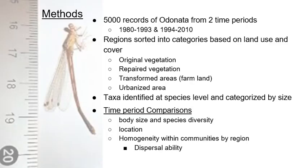They looked at over 5,000 records for each time period. The two time periods ranged from 1980 to 1993 and 1994 to 2010. They used predetermined hydrologic regions and sorted land within them based on land use and land cover. The four categories were: original vegetation, repaired vegetation such as regrown areas, transformed areas like farmland, and urbanized areas. The Odonata were identified at the species level and categorized by size, using thorax length as a proxy.